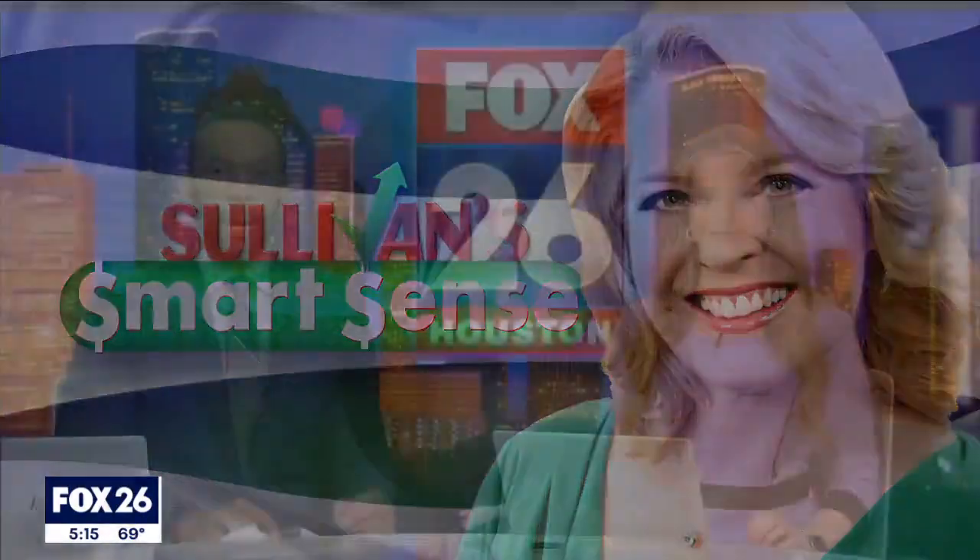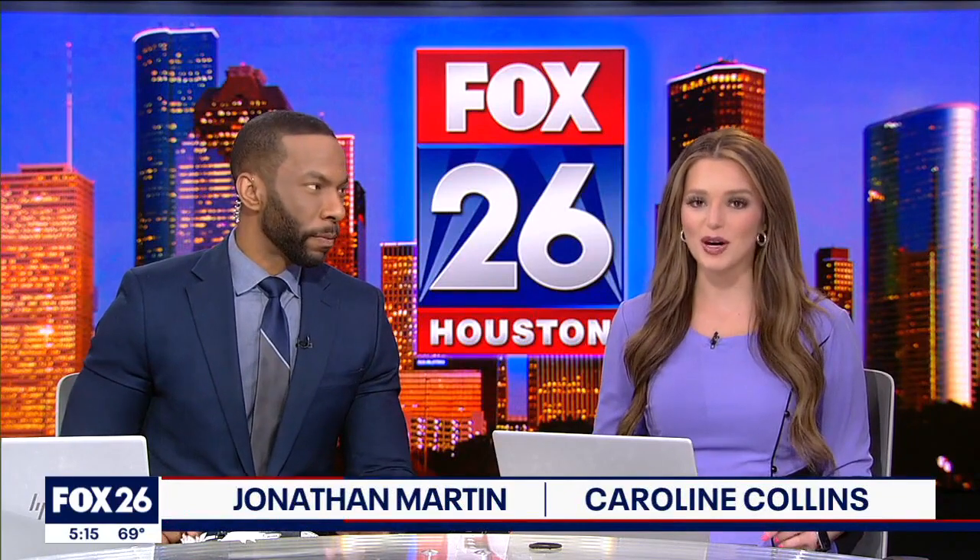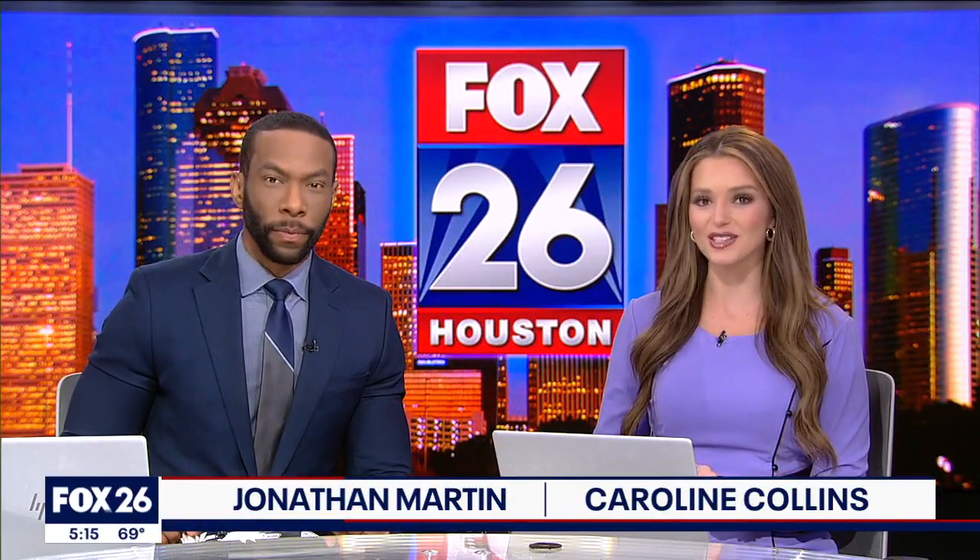The top reason for homebuyers' remorse is unexpected repair costs. But a new app is helping homebuyers see that cost before they buy.